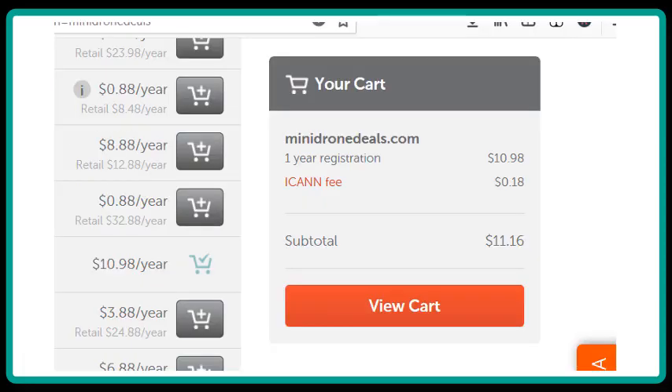After clicking on the little cart button, another page will open up. It'll show you your domain name and what it's going to cost you. Look at your domain name very, very carefully — make sure you didn't misspell it, because once you buy it, you own it. If you're happy with it, click on View Cart.